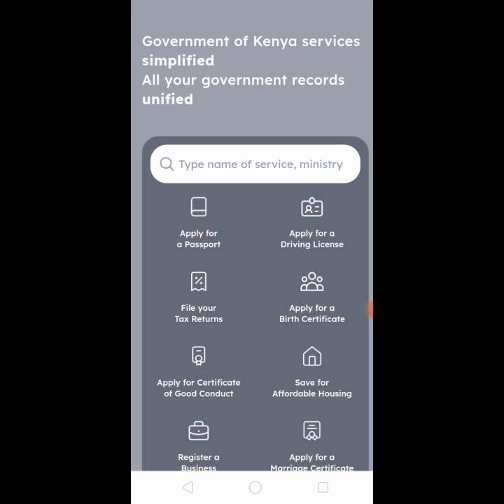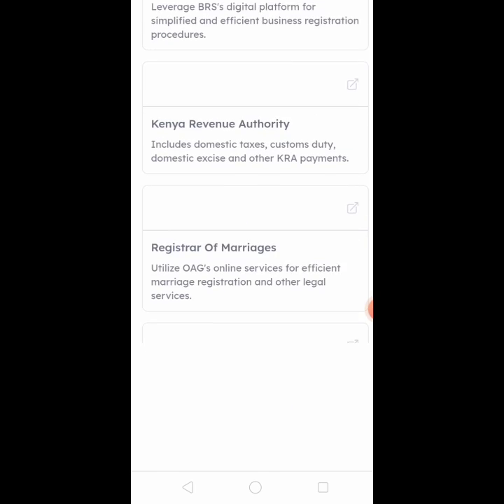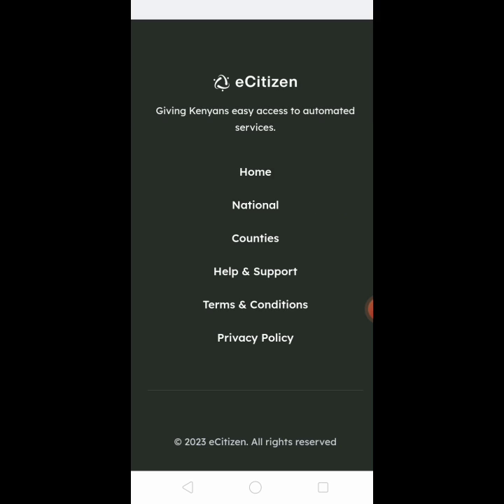So it is possible to do it yourself instead of going to line up at Huduma. You can do it for yourself just using your phone or logging into your email address, and all shall be possible for you.